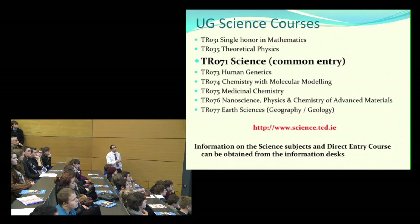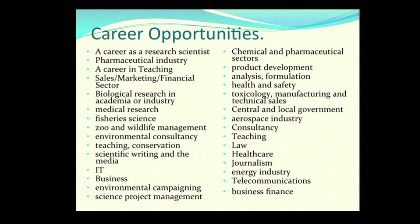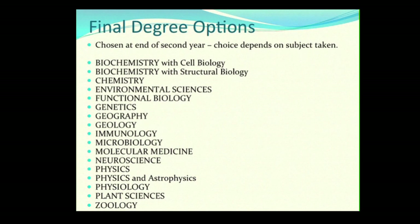For more information on these direct-entry courses, visit the relevant desks — genetics for human genetics, the chemistry desk for medicinal chemistry and chemistry with molecular modelling, and geography and geology jointly for earth sciences. Career opportunities from science are a huge wide range, which is not surprising since the specialisations at the end of the degree are very varied in themselves.